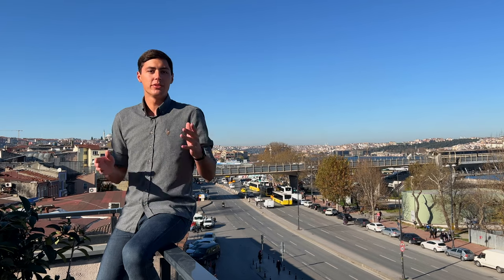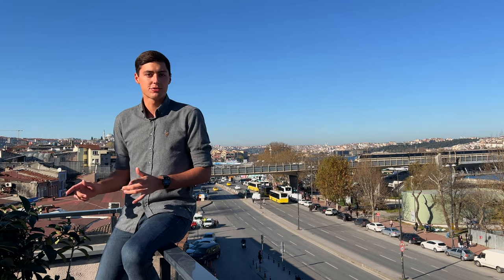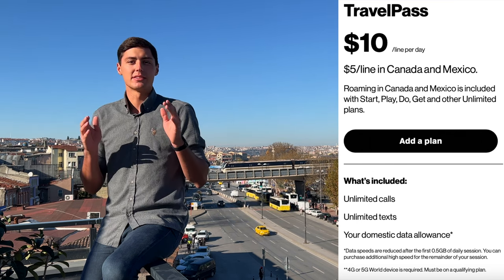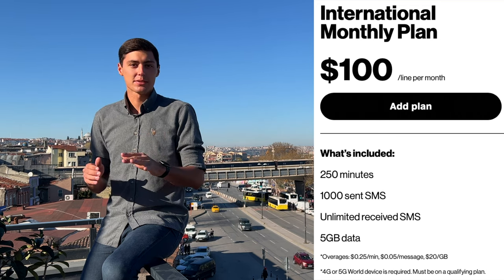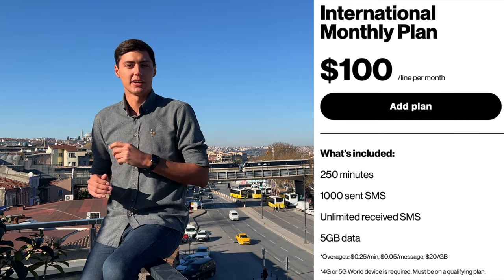Verizon has a couple different travel passes that work in over 185 countries. The first one is a travel day pass for $10 per day, and the second is a monthly travel pass for $100 additional to your plan. You can get 1,000 text messages, 250 minutes, and 5 gigs of high-speed data while abroad.